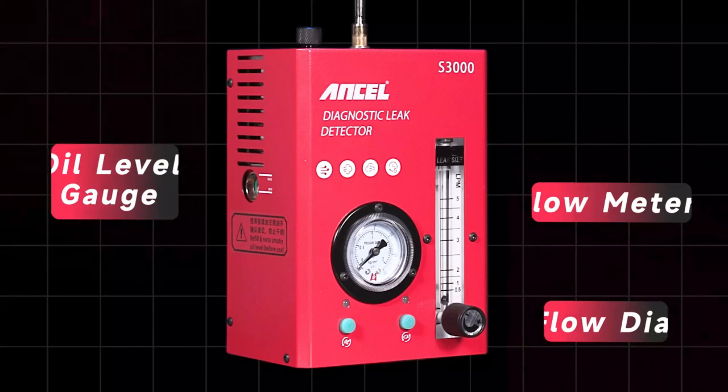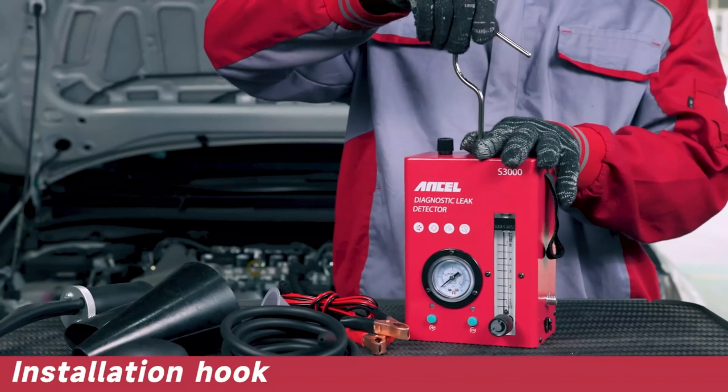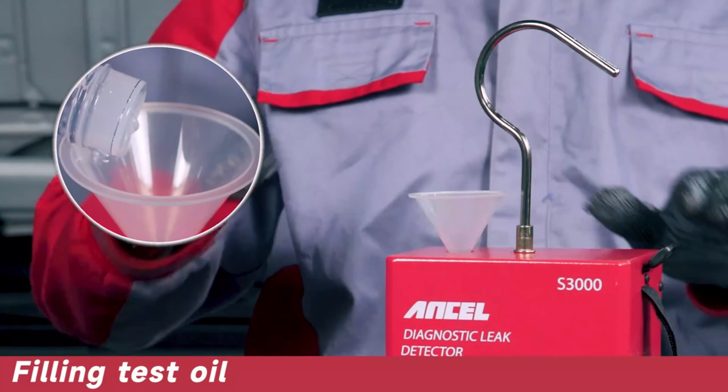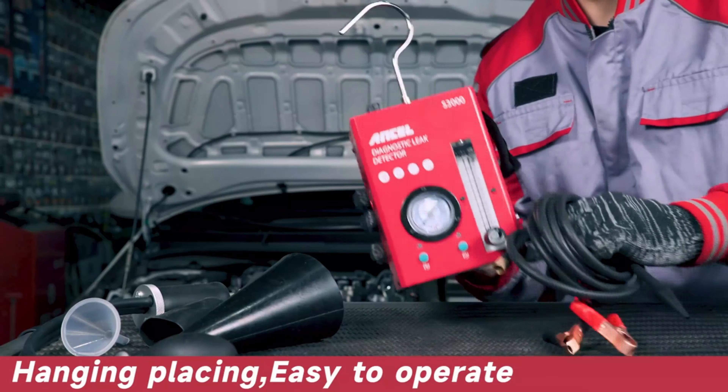Hi guys, today's video we're going to check out the 5 best car smoke generators on the market. This list was made based on our personal views and are listed based on rating, review, orders, price, quality, durability, and more.